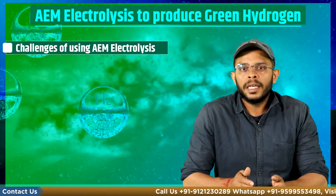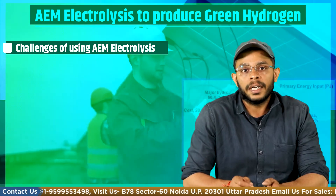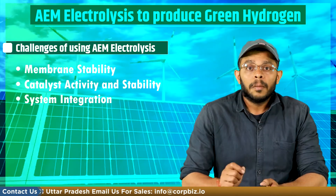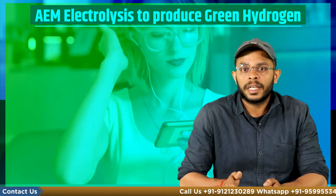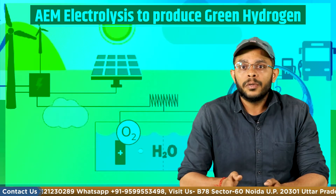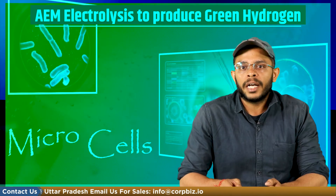Despite the advantages of using AEM electrolysis to produce green hydrogen, there are some challenges that need to be addressed when setting up a plant, including membrane stability, catalyst activity instability, and system integration. However, any new technology has initial challenges in its implementation. Still, AEM electrolysis has the potential to become a key technology for green hydrogen production, with many countries already establishing such plants successfully. Newer technologies can reduce costs and increase efficiency, making green hydrogen more competitive with conventional hydrogen production.